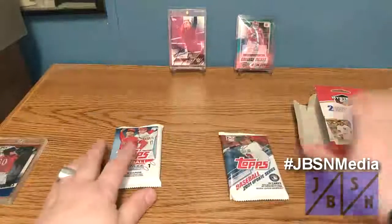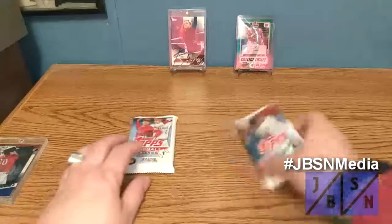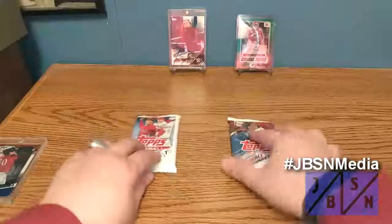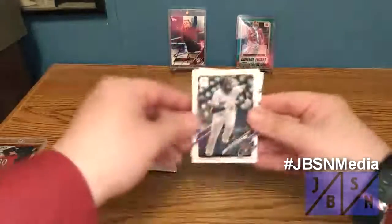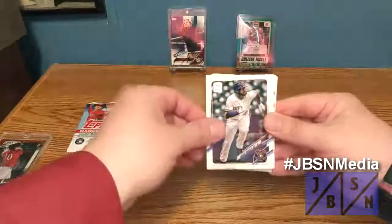So we've got 2021 Update here — this is a retail pack — and a retail pack of 2022 Topps Series 1. Let's go ahead and open this and see if we can find anything in here. Wish me luck, everybody. See if we can find maybe a potential hit here — I'd love to get to the winner's circle, maybe find a hit, but we'll see what happens.